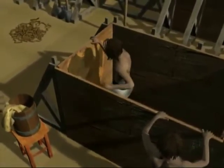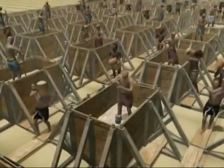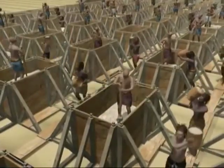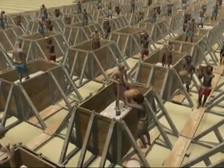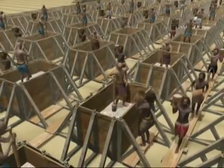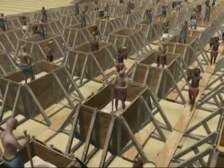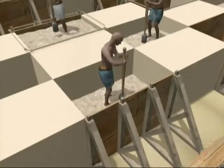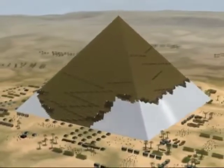Wooden moulds had been prepared and smeared with oil to ease the release of the block once hardened. The mixture was rammed into the moulds — as in the making of packed earth called pisé — becoming a strong and dense re-agglomerated limestone. The workers stood inside the mould, pounding the wet material with a wooden pestle, packing it against a contiguous block already made, thus producing a close fit. That's how Imhotep's successors made millions of blocks for Cheops pyramid, one of the seven wonders of the ancient world.